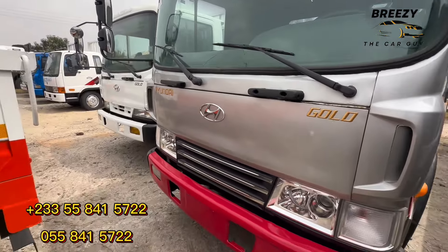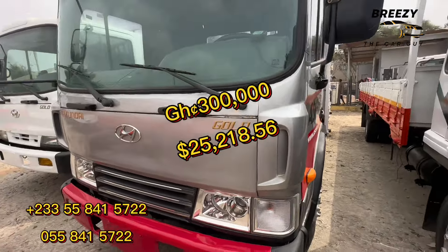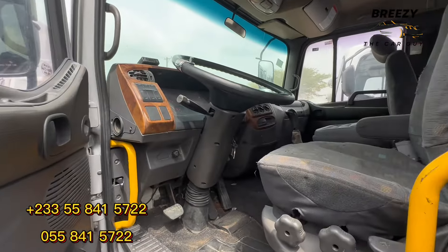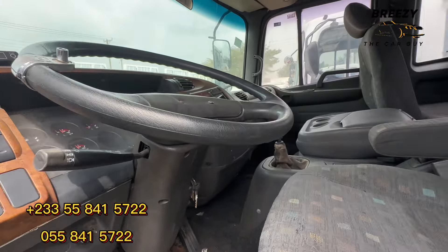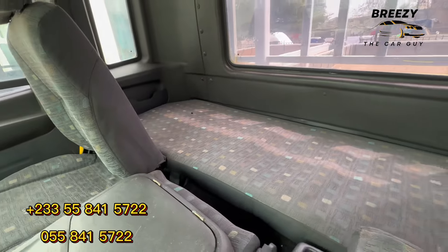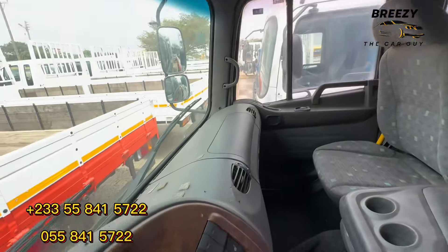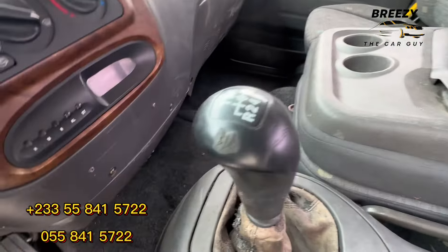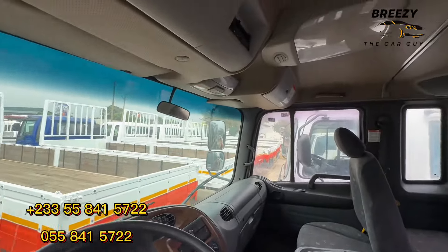Prices — this newer type is a little bit expensive; it's 300,000 Ghana cedis because it's a newer model. This one also comes with a bed, a resting place at the back of the seats, and there are speakers. It's a very nice truck. It comes with six-speed manual and double-air — everything is very beautiful here.